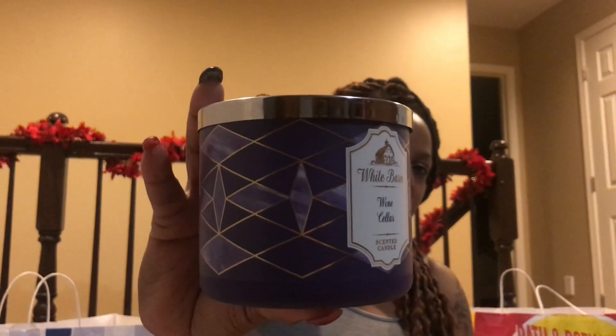Wine Cellar — it reminds you of a real red wine. It puts me in the mind of a merlot. Smells really good and I like the container.